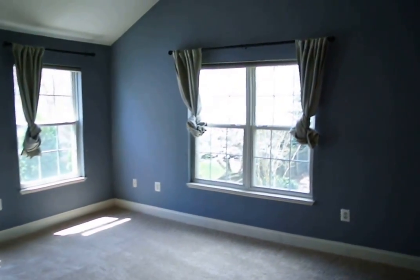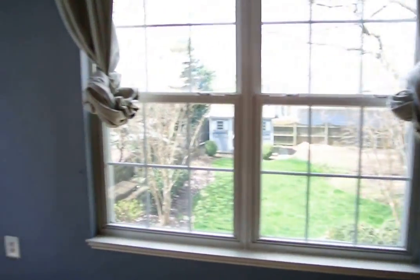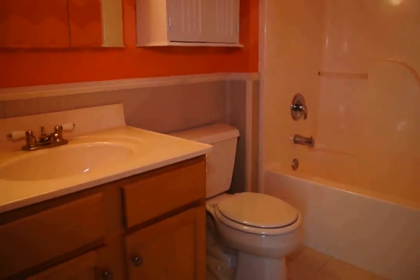This is the master — a large room with a ceiling fan, double closets, and beautiful views over the backyard. And a great master bath with a soaking tub, shower, and vanity.